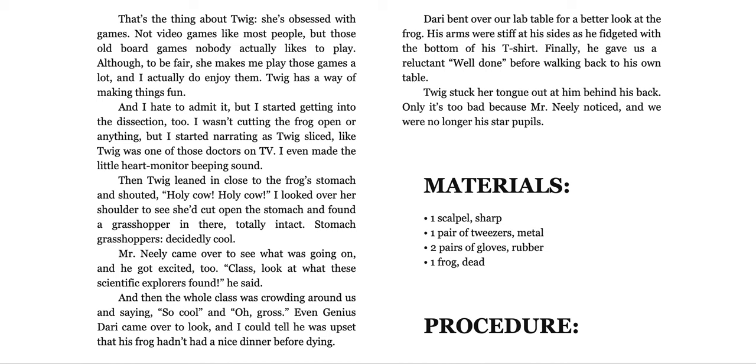Twig squealed. 'It'll be like Operation!' That's the thing about Twig — she's obsessed with games, not video games like most people, but those old board games nobody actually likes to play. Although to be fair, she makes me play those games a lot and I actually do enjoy them. Twig has a way of making things fun, and I started getting into the dissection too. I started narrating as Twig sliced, like Twig was one of those doctors on TV. I even made the little heart monitor beeping sound. Then Twig leaned in close to the frog's stomach and shouted, 'Holy cow, holy cow!' She'd cut open the stomach and found a grasshopper in there, totally intact. Stomach grasshoppers — decidedly cool. Mr. Neely came over and got excited too. 'Class, look at what these scientific explorers found!' And then the whole class was crowding over us saying 'so cool' and 'oh, gross.' Even genius Dari came over to look, and I could tell he was upset that his frog hadn't had a nice dinner before dying. Dari bent over our lab table for a better look, arms stiff at his sides, fidgeting with the bottom of his t-shirt. Finally, he gave us a reluctant 'well done' before walking back to his own table. Twig stuck her tongue out at him behind his back — only Mr. Neely noticed, and we were no longer his star pupils.